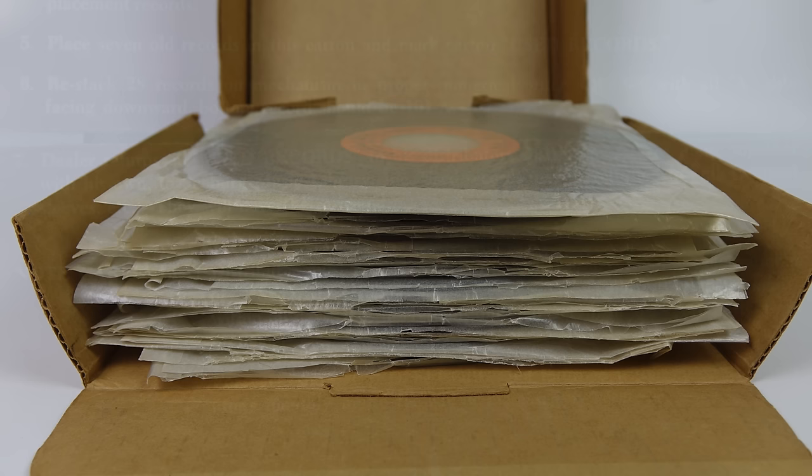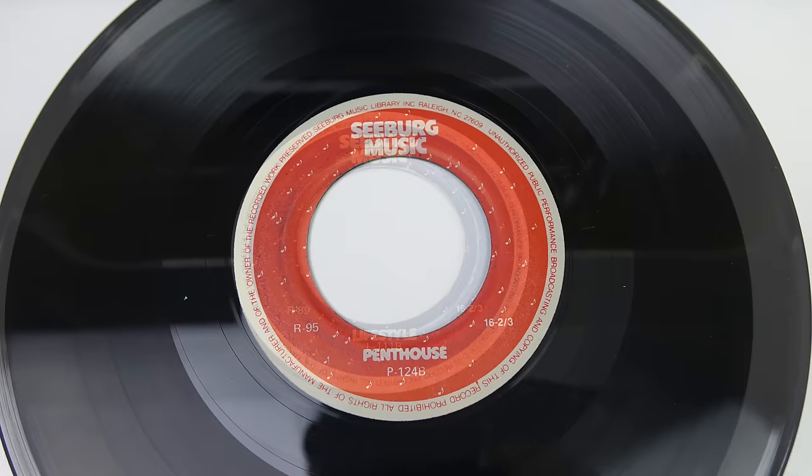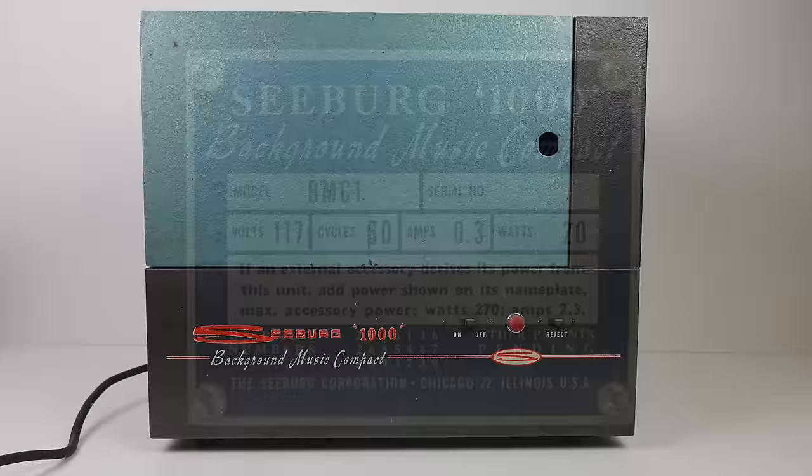The ones that survived are the lucky ones. Seeburg continued to issue BMS records into the 1980s, but those later discs are very rare because fewer people had the machines and discs were issued less frequently. You're more likely to find discs from the 1960s. In the late 1970s they changed the category titles to Penthouse, Lifestyle, and Mellow Mood. So the discs are hard to come by, but the machines that play them are even harder to get hold of.